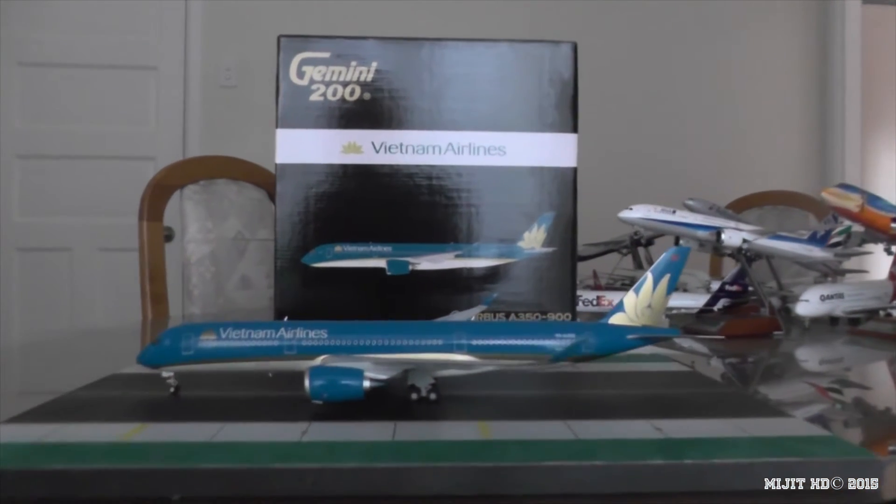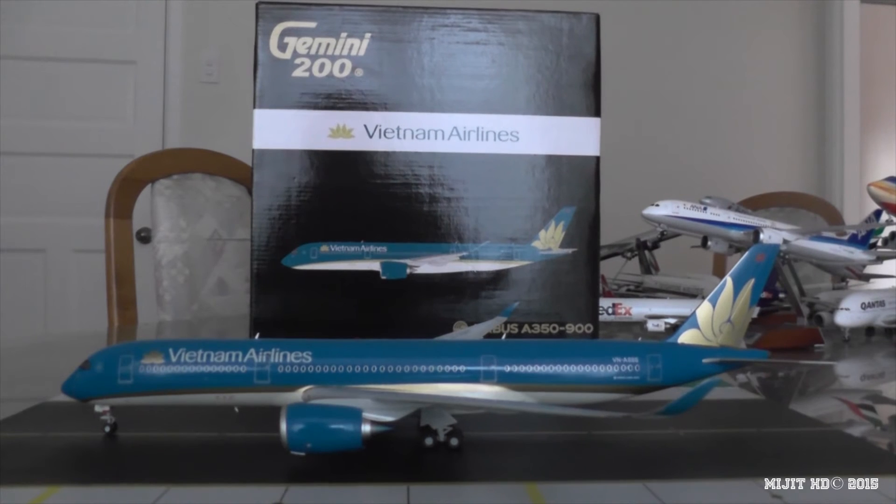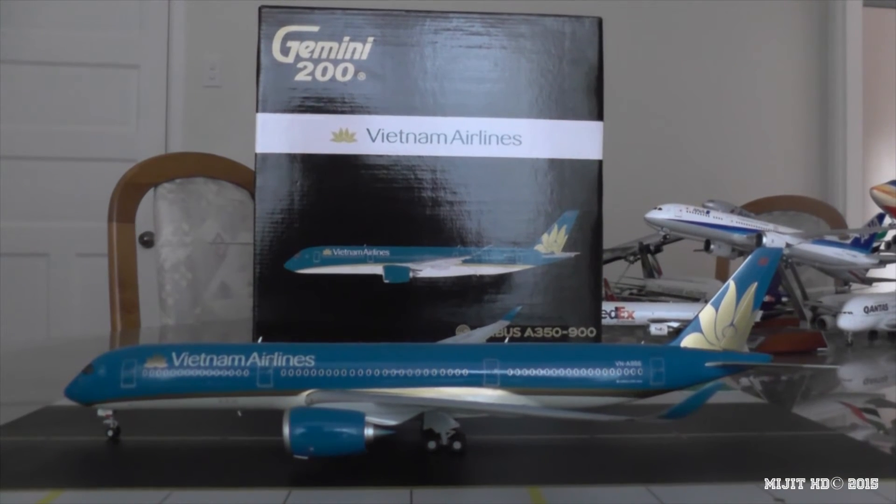At this point I would normally show you the seating configuration, but there hasn't been a seat map officially released. However, they've released the classes: 29 business class, 36 deluxe economy, 240 economy, which brings a total to 305 seats.